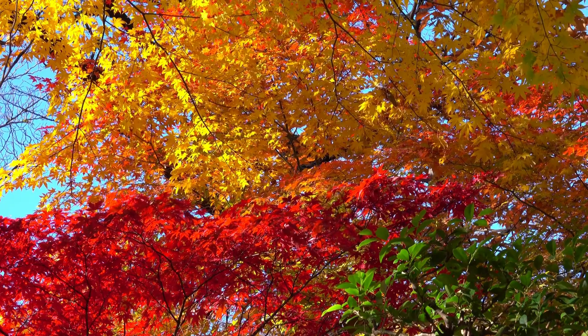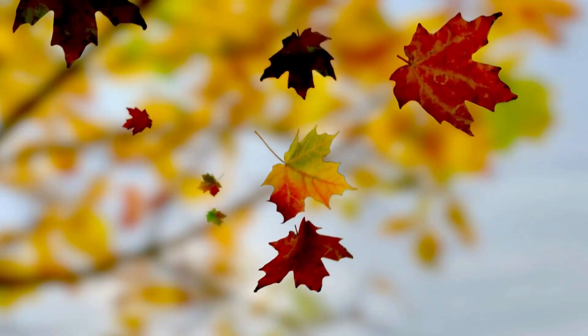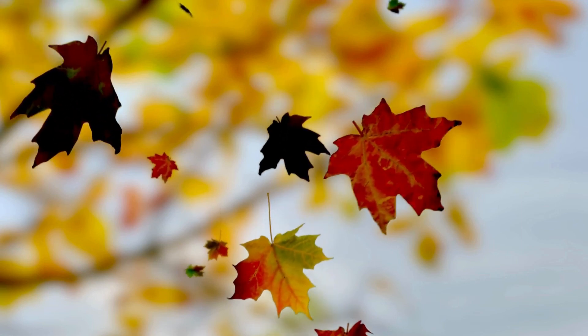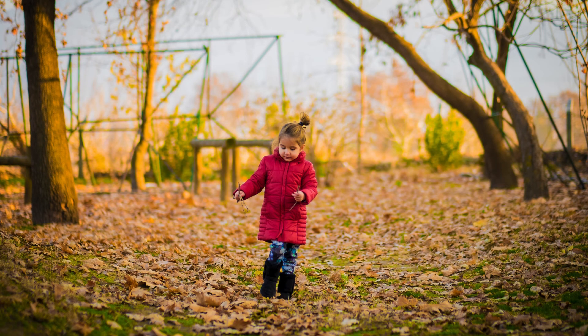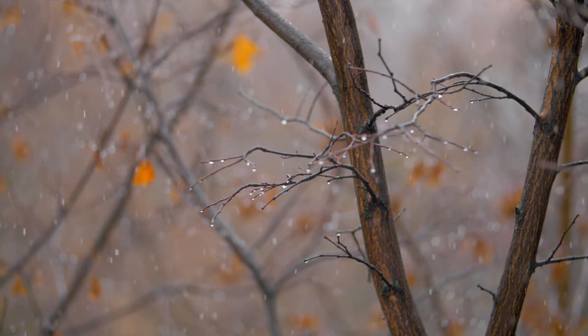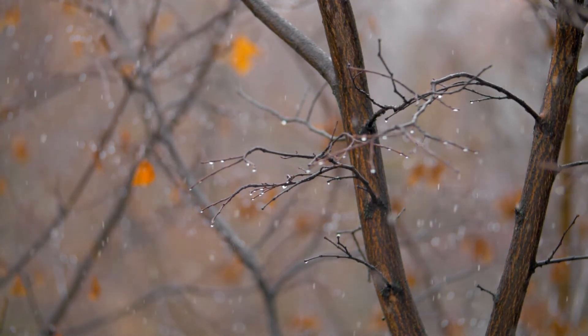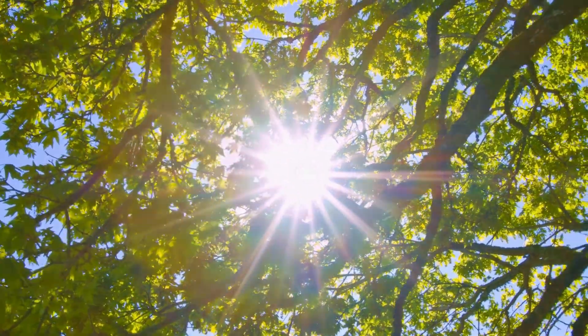But that's not all. After the leaves turn these amazing colors, they fall off the tree. This might sound strange, but it's actually super important. The tree drops its leaves to save energy for winter, just like how you might have to wear a warm jacket to protect yourself when it gets cold. Without the leaves, the tree can rest all winter long and store up energy. Then when spring arrives, the tree will grow new leaves and the cycle will start all over again.